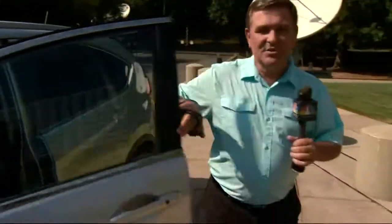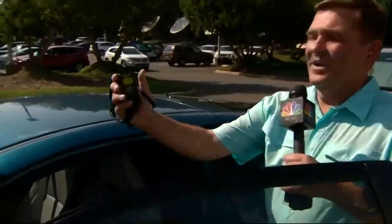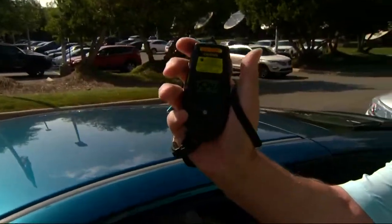But when you compare that to a car that does not have the sunscreen, it's 152 degrees — so you're talking at least a 25-degree temperature spread. I think it's worth it to get that sunscreen to keep you just a little bit more comfortable. I'm meteorologist John Wendell, back to you.